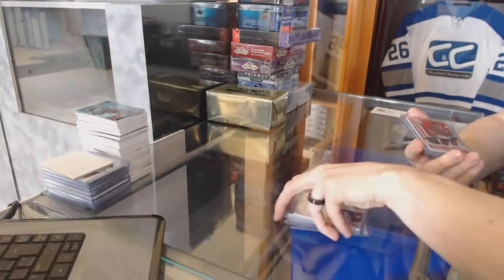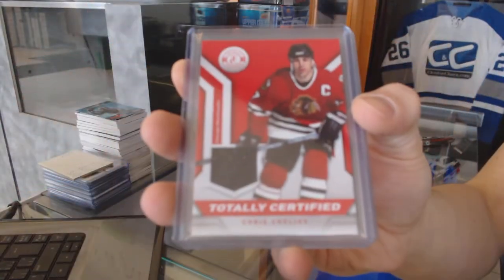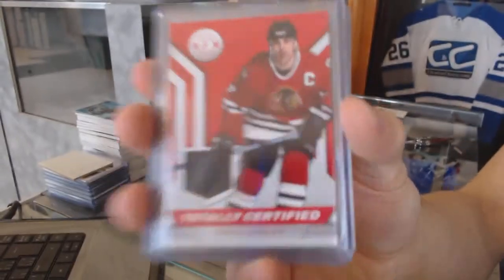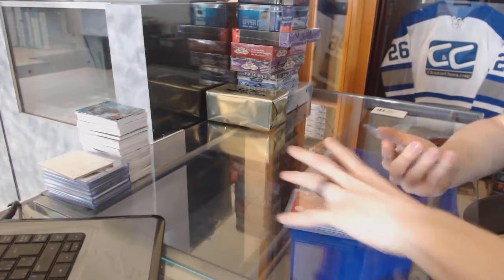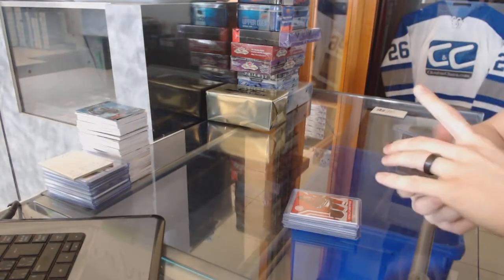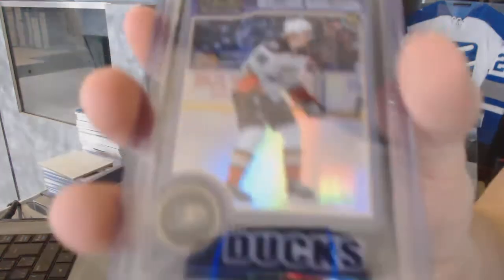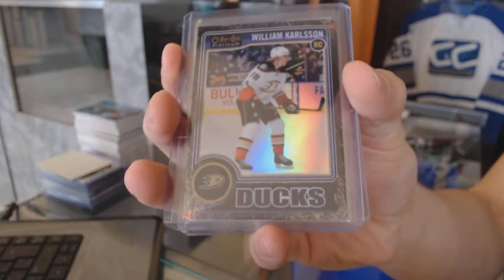We've got a 13-14 Totally Certified jersey for the Chicago Blackhawks, Chris Chelios. We've got a 14-15 OPG Platinum rookie Black Ice parallel, numbered 1 of 25, for the Anaheim Ducks, William Carlson.